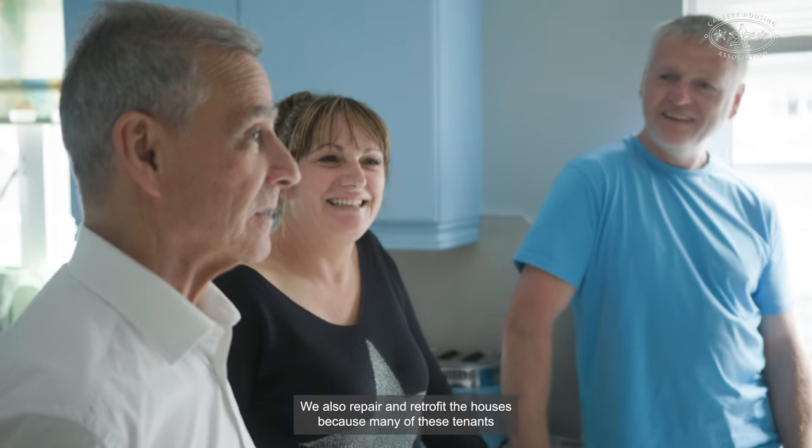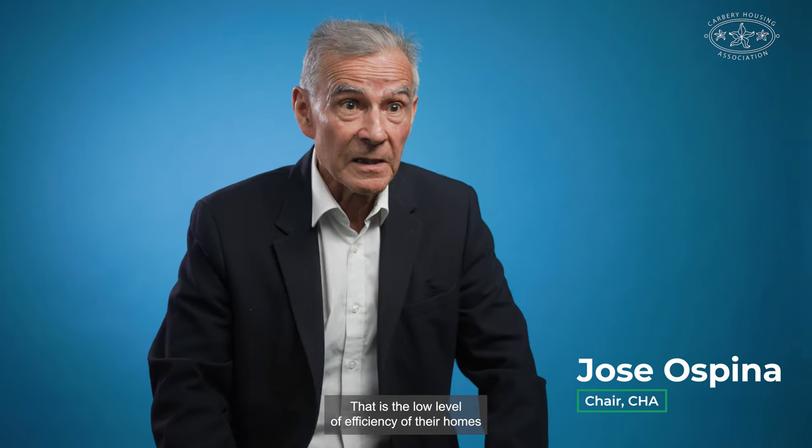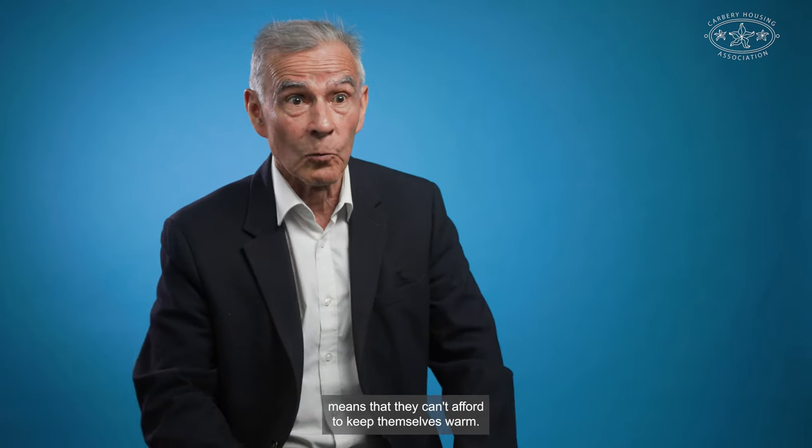We also repair and retrofit the houses because many of these tenants are actually in energy poverty — the low level of efficiency of their homes means that they can't afford to keep themselves warm.